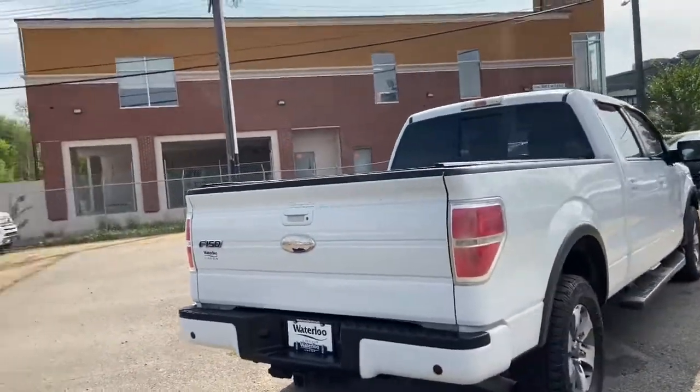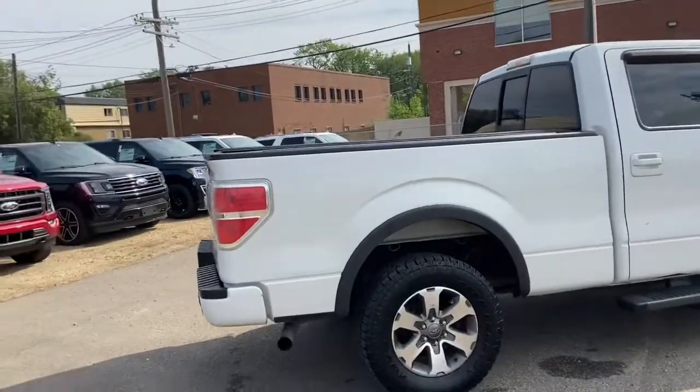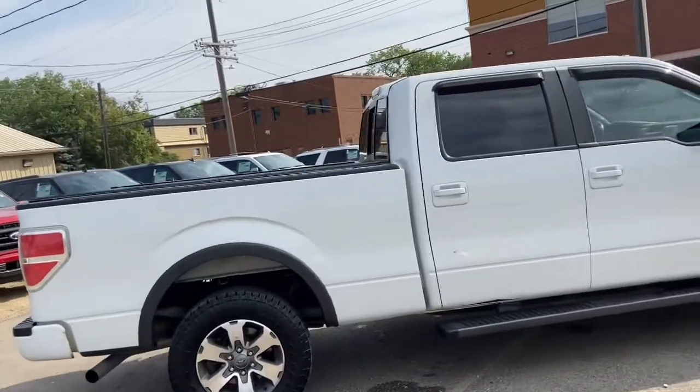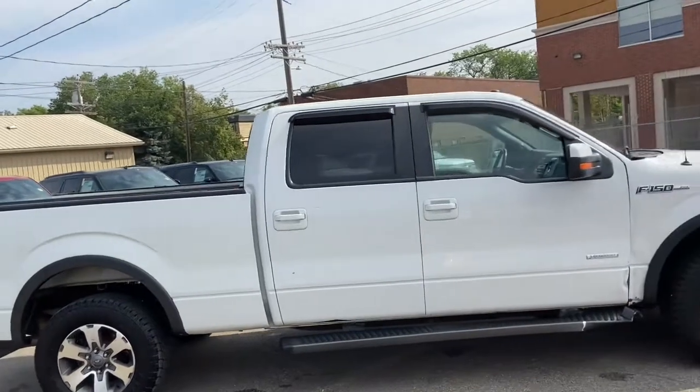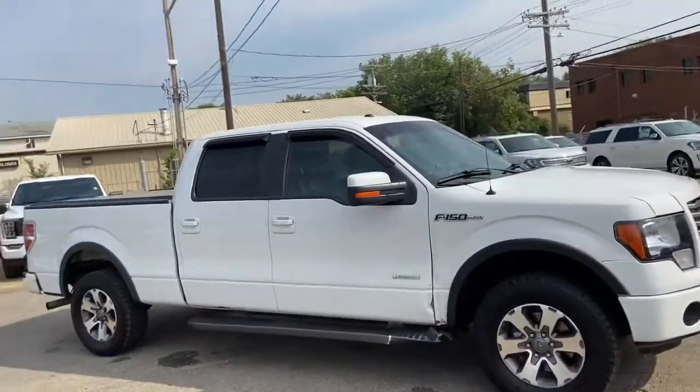You also have a trailer tow package. Obviously not going to cover everything about this truck in this short video, so if you have any further questions please get in touch at waterlooford.com or come stop by our dealership at 11420 107th Ave Northwest in Edmonton, Alberta.